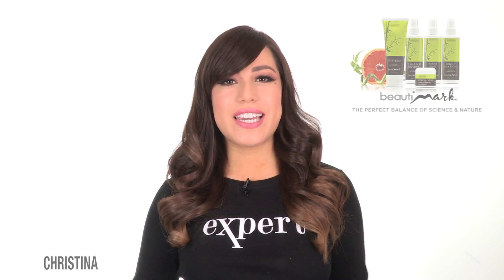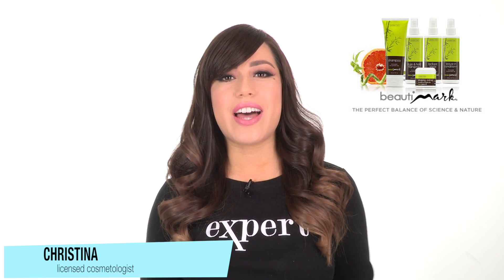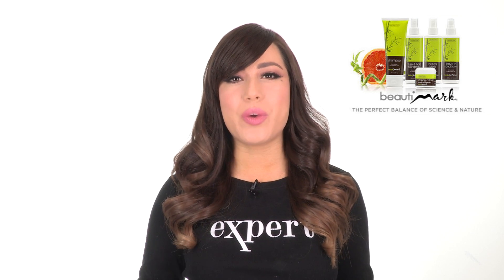We recommend BeautiMark Care products for synthetic hair to help extend the life and maintain the quality of all your wigs and hair pieces.